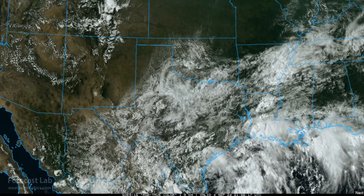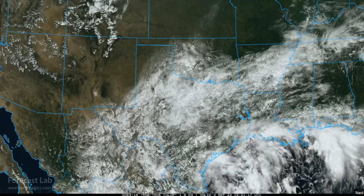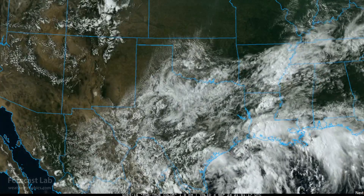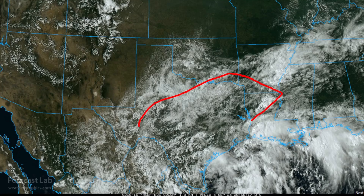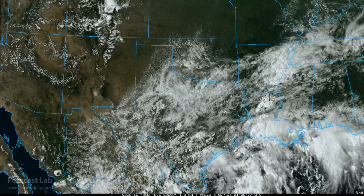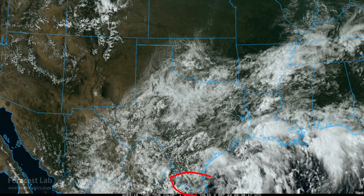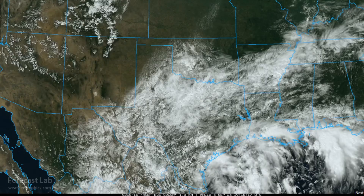Looking at the weather in Texas, things are very slowly starting to improve. Some lingering showers are hanging around from Louisiana out to Dallas and into the hill country, but that will start clearing out over the next couple of days. However, going into Tuesday and Wednesday, the lower Rio Grande Valley will be picking up some heavy rains, so we'll watch for that.